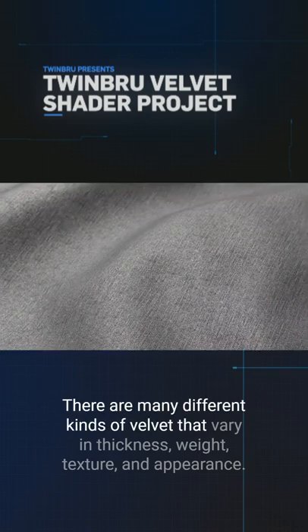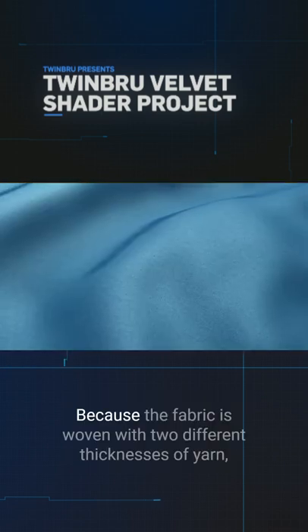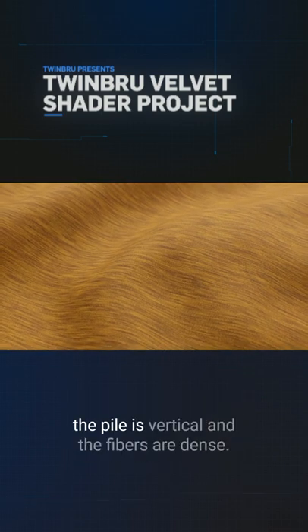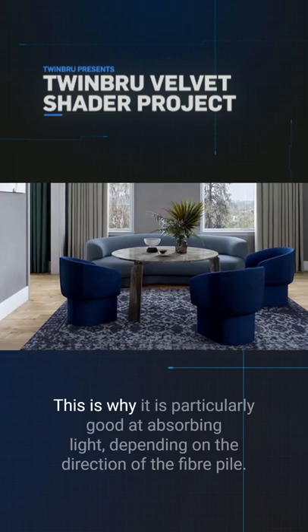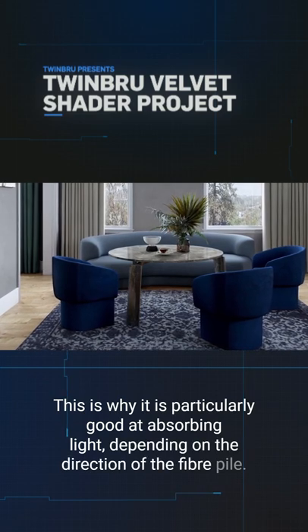There are many different kinds of velvet that vary in thickness, weight, texture and appearance. Because the fabric is woven with two different thicknesses of yarn, the pile is vertical and the fibres are dense. This is why it is particularly good at absorbing light depending on the direction of the fibre pile.